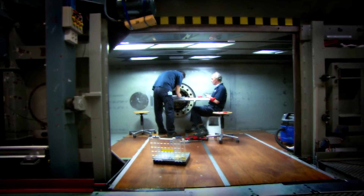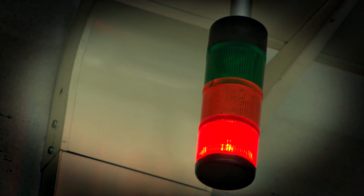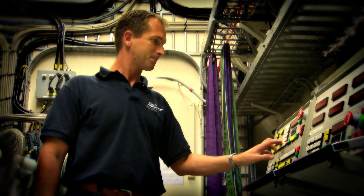Besides different low speed wind tunnels, NLR also offers transonic and supersonic facilities. This supersonic tunnel goes up to four times the speed of sound and is mostly used to test military aircraft and launchers.